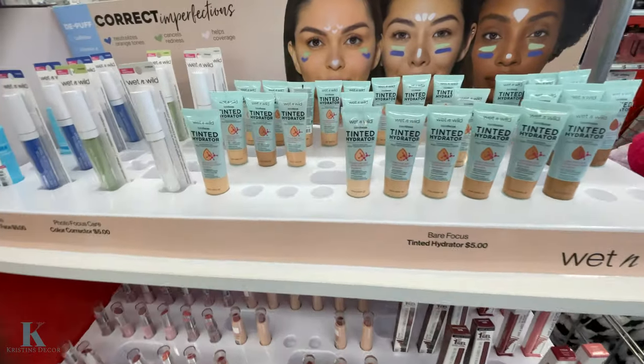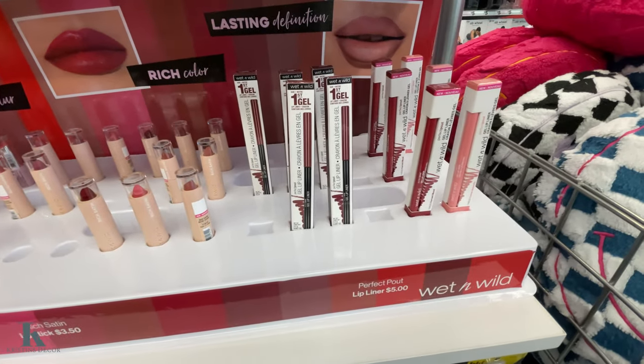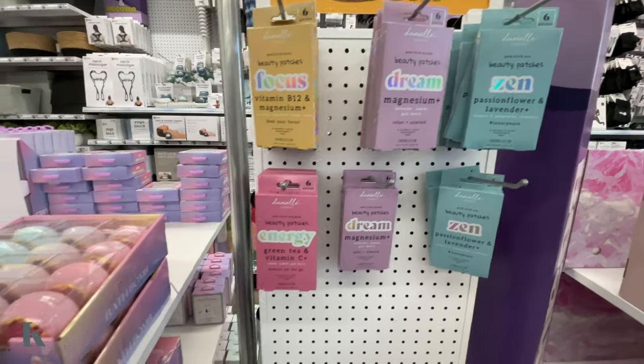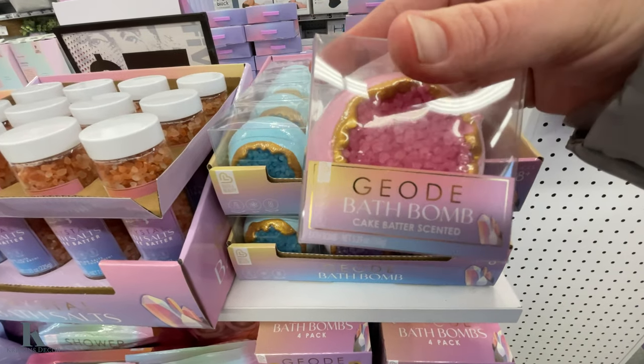Got some skincare, some lipsticks — Wet and Wild. Got these beauty patches, some fun bath bombs, these are pretty cool looking.